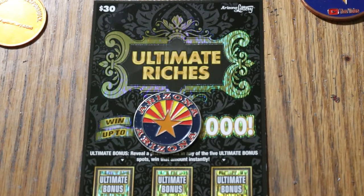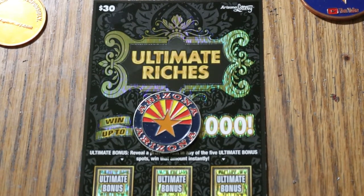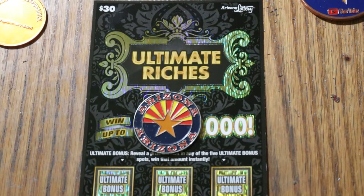What's up, YouTube? Welcome to the July 16th edition of the One a Day in July series, where we're doing the ultimate richest $30 Arizona ticket.